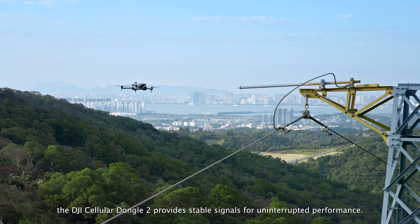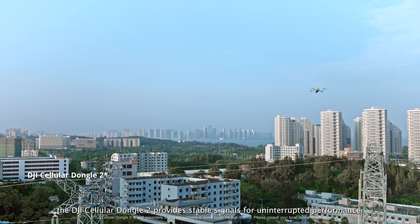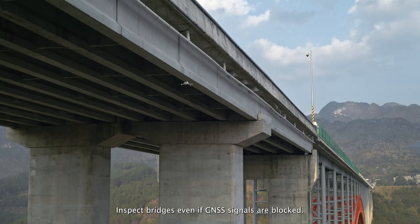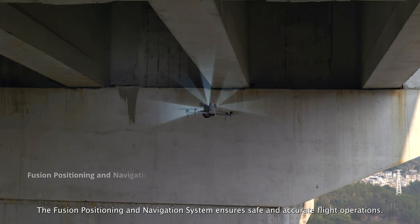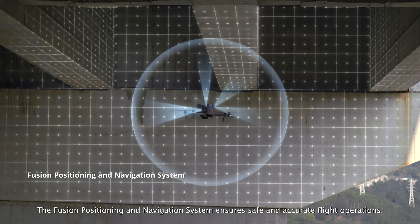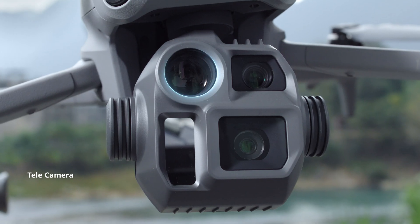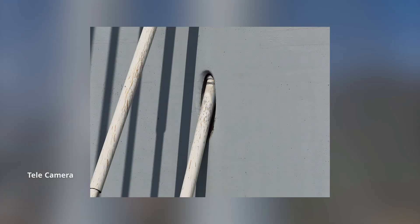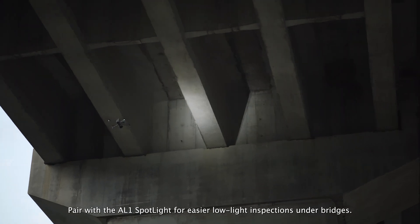In urban areas, the DJI Cellular Dongle II provides stable signals for uninterrupted performance. Inspect bridges even if GNSS signals are blocked — the fusion positioning and navigation system ensures safe and accurate flight operations. The new telecamera offers increased resolution; pair it with the AL-1 spotlight for easier low-light inspections under bridges.